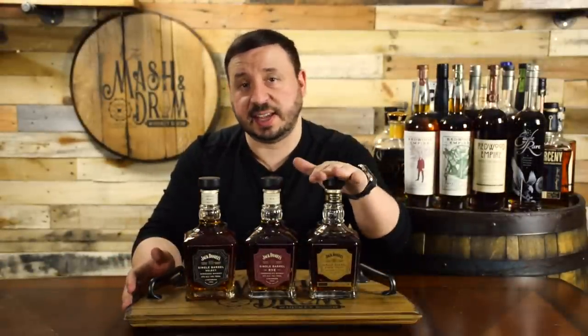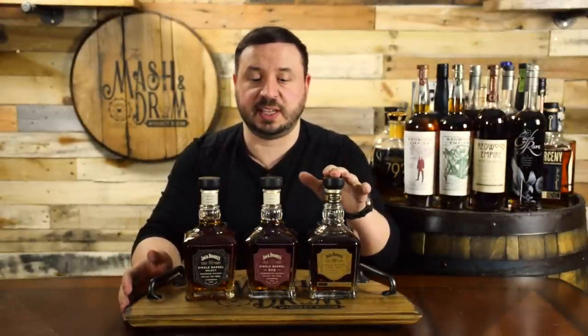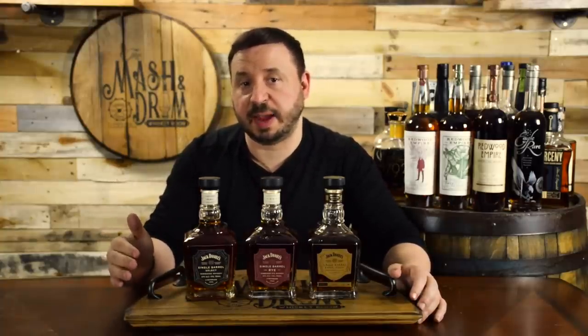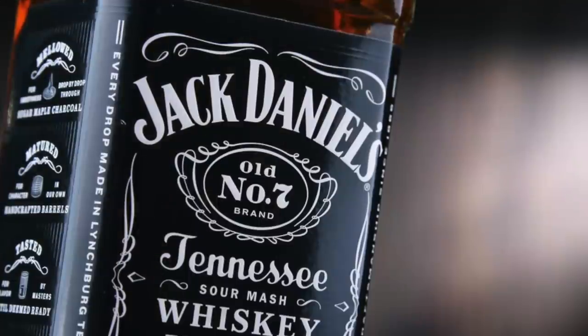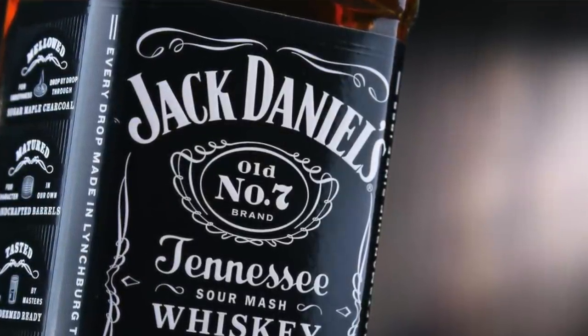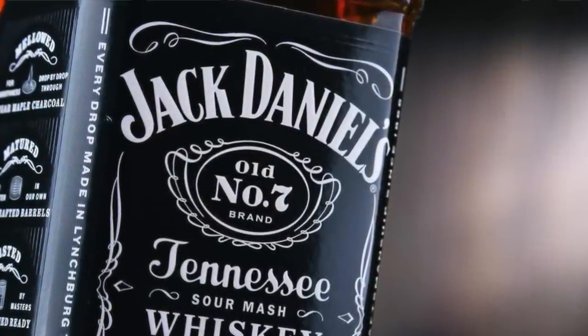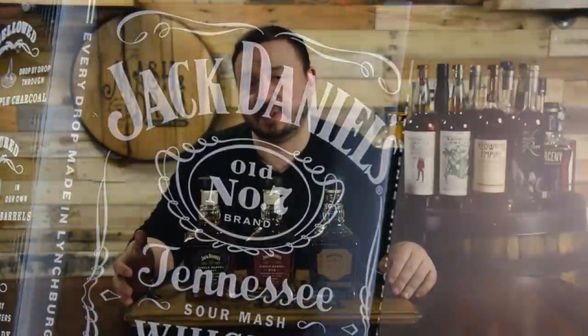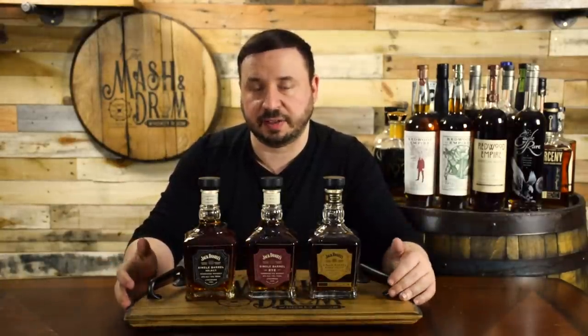Today we're going to be tasting the single barrel select Tennessee whiskey, the single barrel barrel proof Tennessee whiskey, and their single barrel rye. Jack Tennessee whiskey is made from a mash bill of 80% corn, 12% barley, and 8% rye. It uses limestone filtered water and also uses a sour mash technique. The Lincoln County process of slowly filtering their whiskey through 10 feet of sugar maple charcoal is what gives Jack Daniels its iconic flavor.